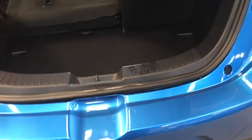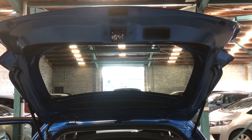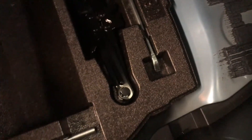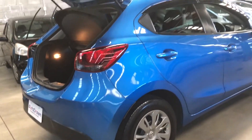Opening up the rear gate, we have a tonneau cover for privacy just here. There's no spare wheel unfortunately, but this does save space — there's a tire repair kit in its place. Very simple to use; you can even find tutorial videos on YouTube on how to use it.